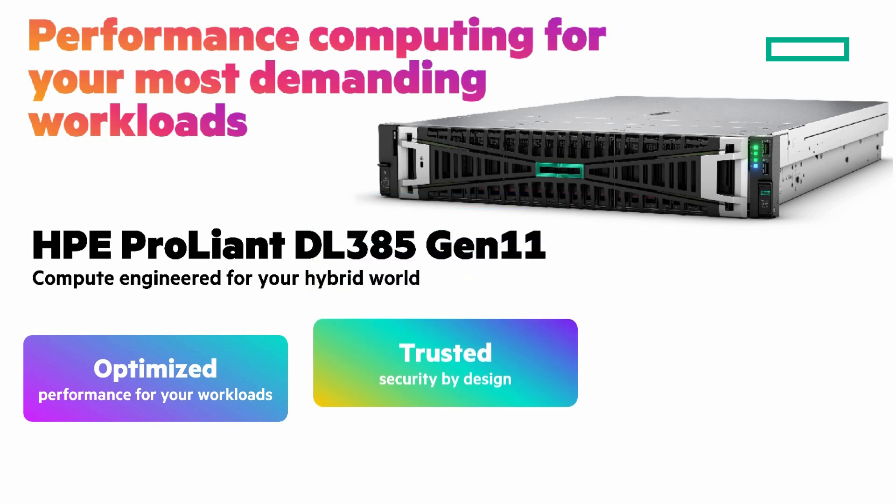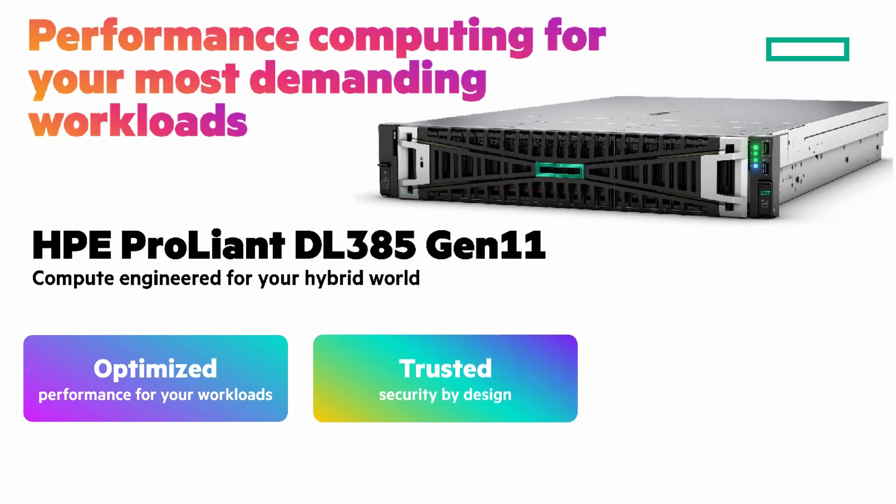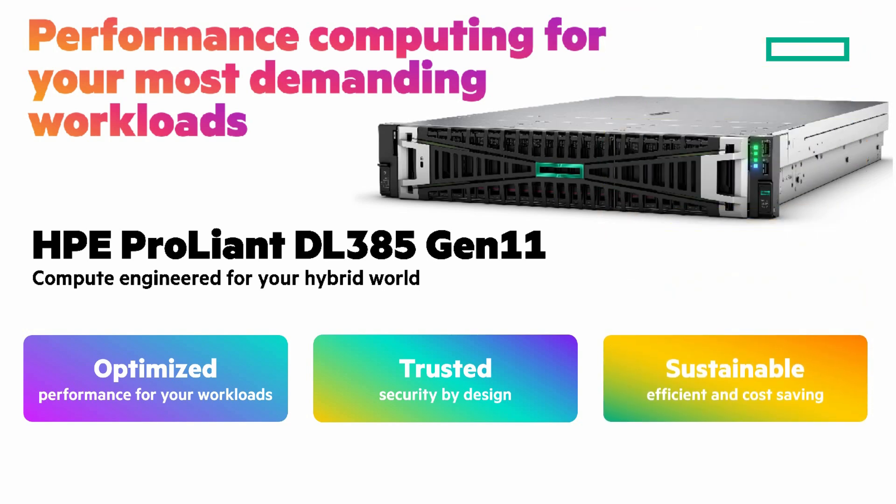Trusted threat protection across infrastructure, workloads, and data with trusted edge-to-cloud security built on the HPE silicon root of trust and AMD EPYC 9000 series processors with built-in Infinity Guard security. And sustainable — resulting in lower energy costs and reduced carbon footprint, with new fourth generation AMD EPYC processors providing better performance per watt to increase data center energy efficiency.